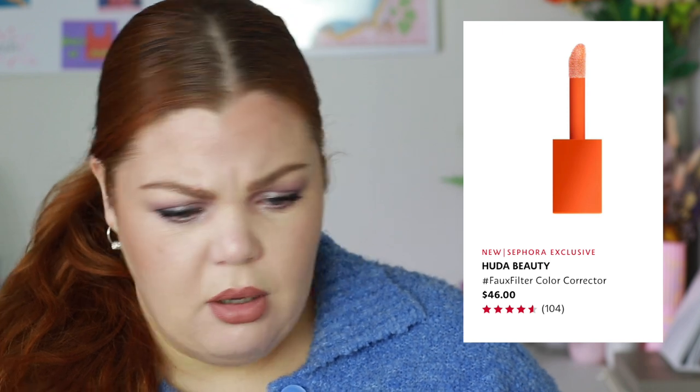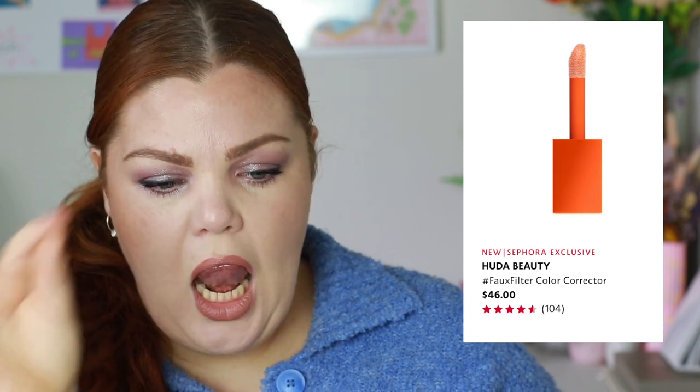Huda Beauty has a new Faux Filter Color Corrector — I imagine it's going to be good because their concealer is really good and it's in the same line. There are five color-correcting shades and the deepest one looks fantastic for deeper skin tones — it's called Blood Orange. It's crease, sweat, and transfer-proof with a creamy, comfortable, sheer formula. I don't need this at all but I'm very tempted. I've just got so many color correctors — one tiny one has taken me forever to finish.